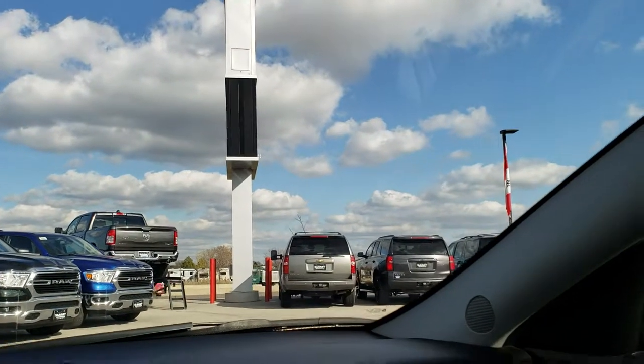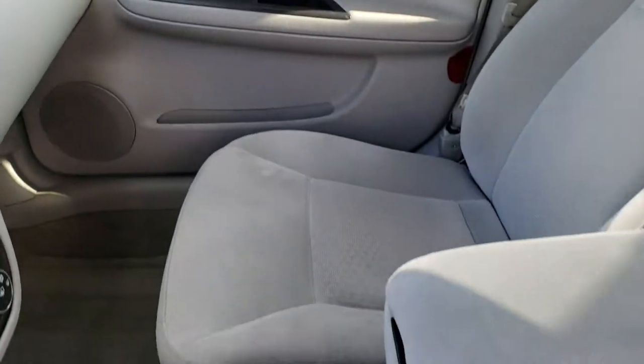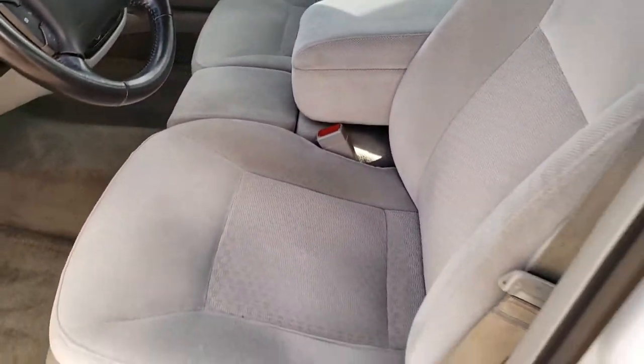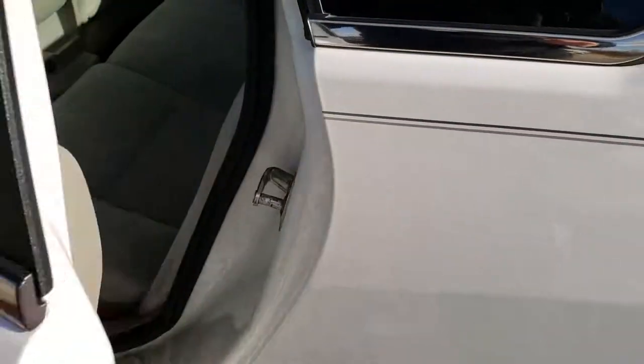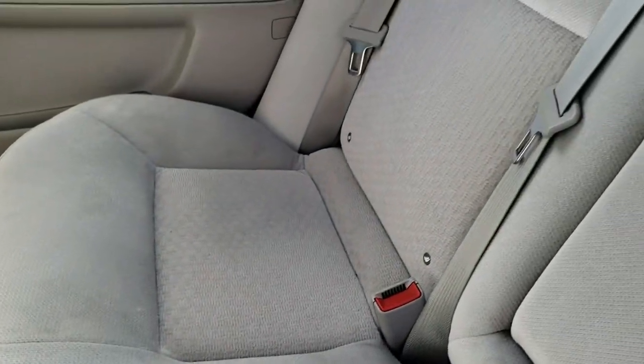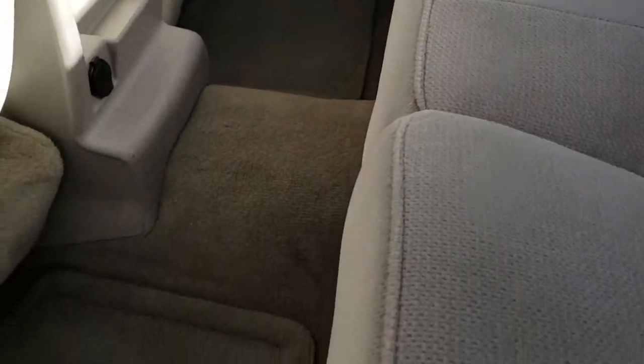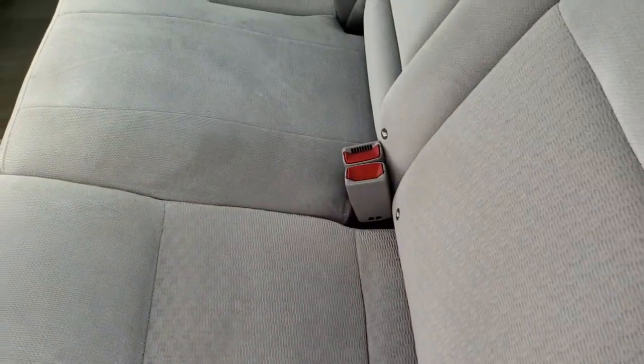We'll take a quick look at the back seats and then check out under the hood. The back seats are just as nice as the front seats — no rips or tears back here. It does have the LATCH child safety system. The back carpeting and floor mats are very clean as well, and it does have the fold-down back rest on the seats.